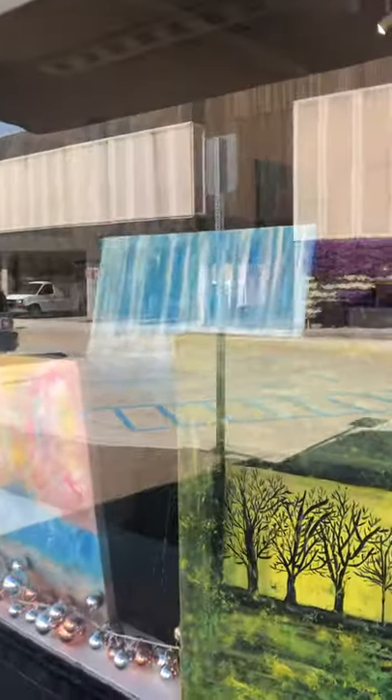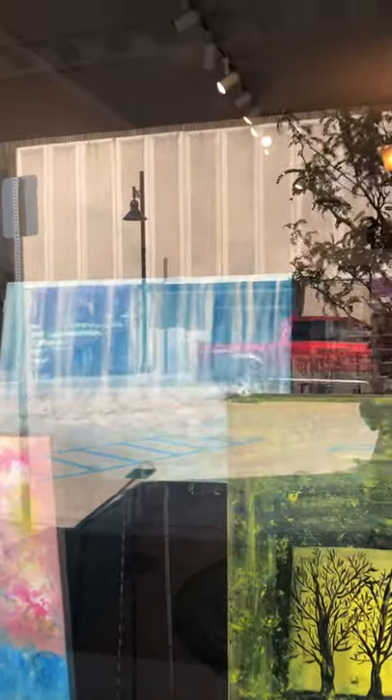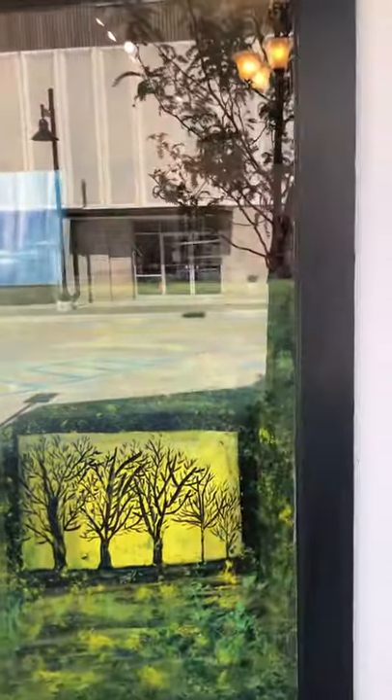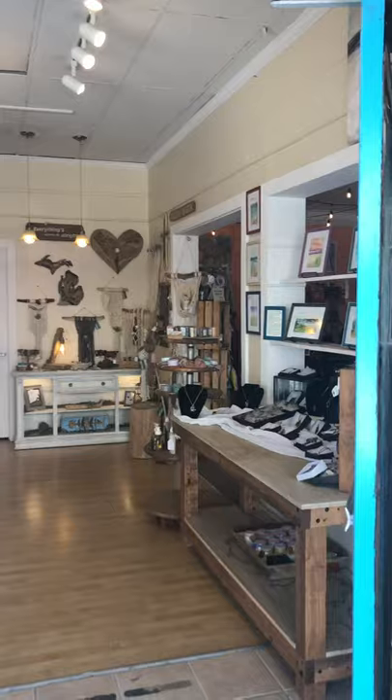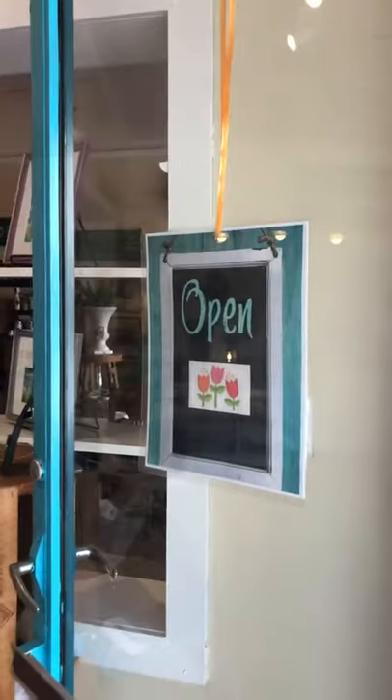This is our window display right now, but it's going to change today. We're going to try to put a little bit of everybody's things in the window. These are the paintings that I created. And walking in the front door, we are open.